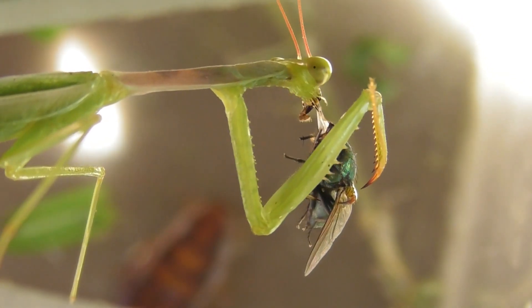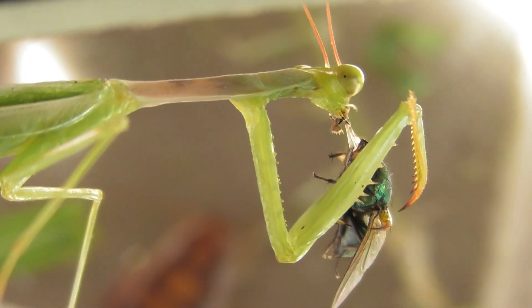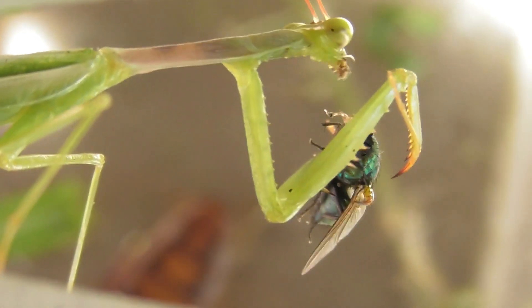Awesome device, the mantis is. Awesome device.